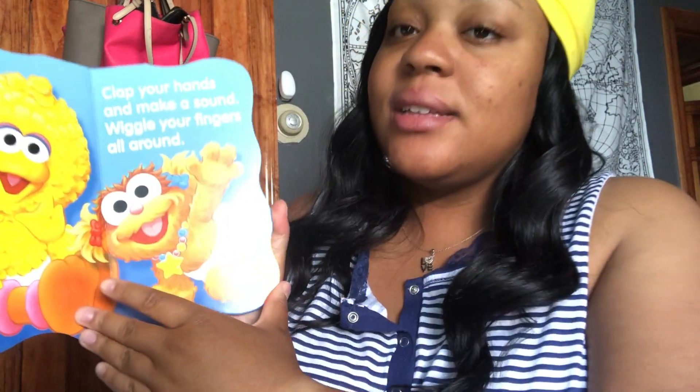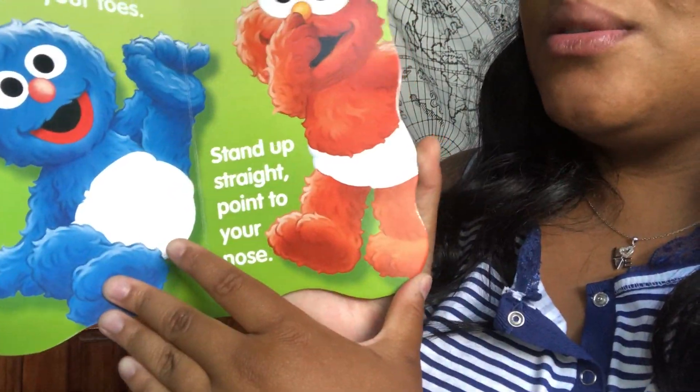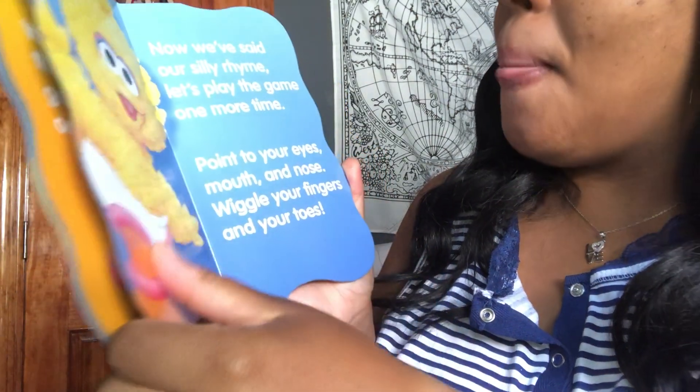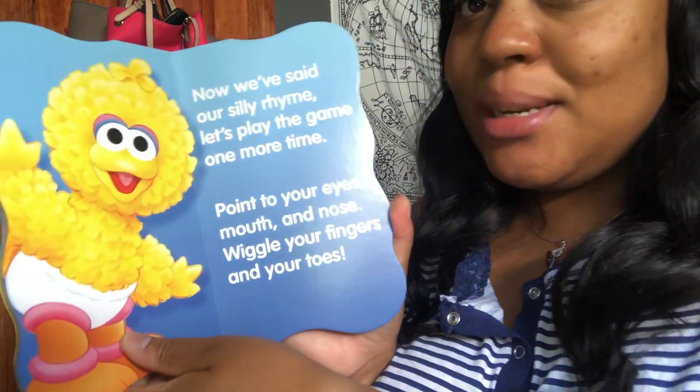Then I have another Sesame book — that's 'Eyes, Nose, Fingers, and Toes.' Basically it says clap your hands, and blah blah blah, then reach your toes, count your eyes, what color are they. And then at the end of the book it's telling the baby what to do. Lit.